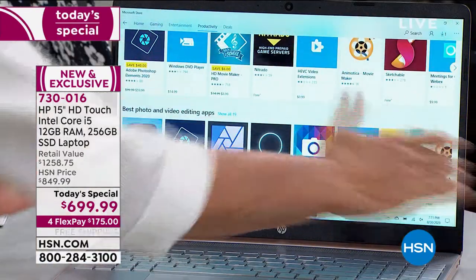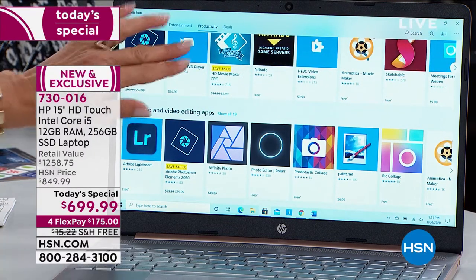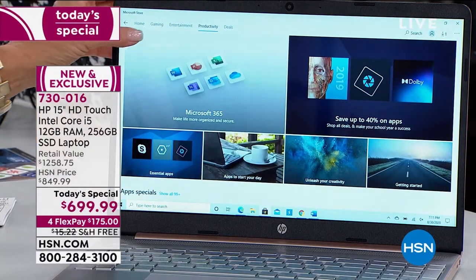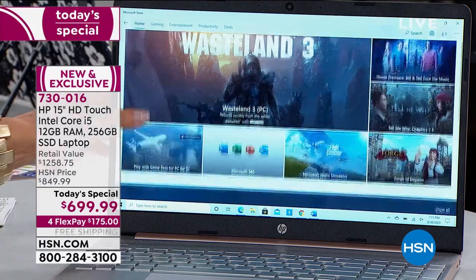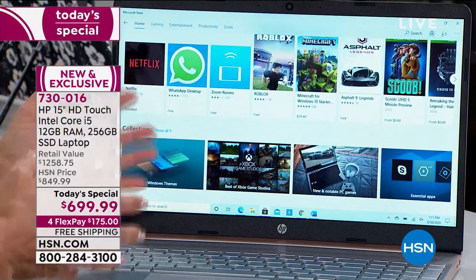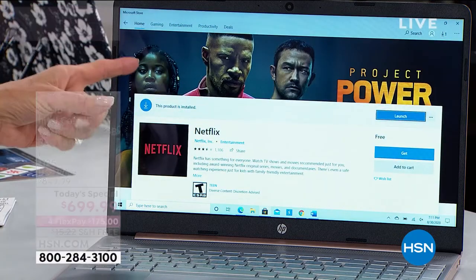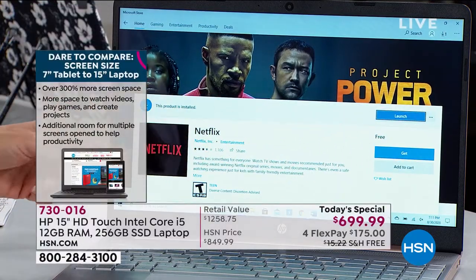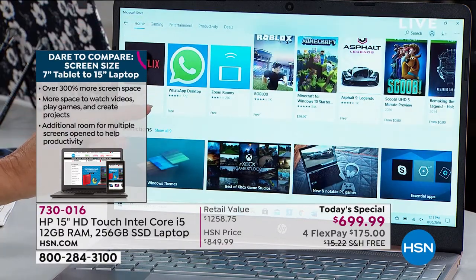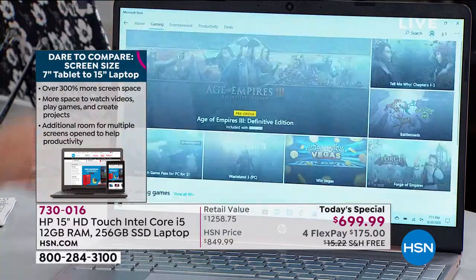I do want to talk about the screen size — look at how comfortable this is. And the best part: it's all touch. Why do we love our cell phones? Because they're touch. Why do we love our tablets? Because they're touch. Well, you get that with this computer. You get that convenience and familiarity of just touching the screen. Look how fast that came up — I can open Netflix instantly. If you've got an account, you're good to go. That is just one of many features in a very powerful, feature-rich computer.